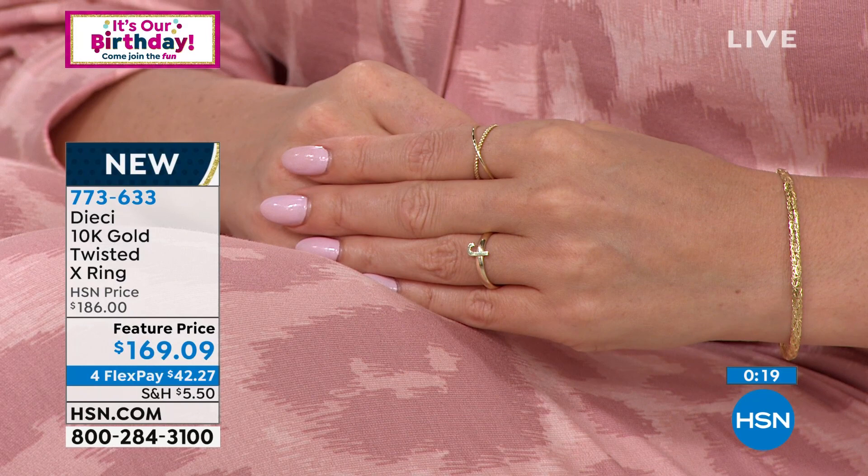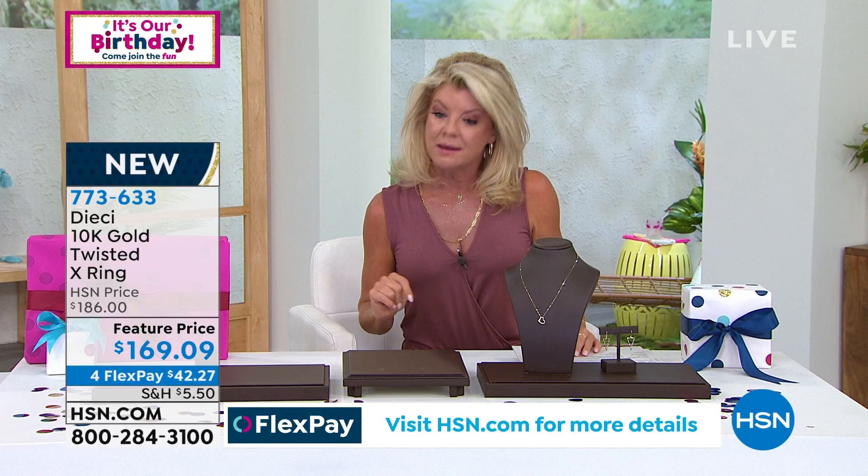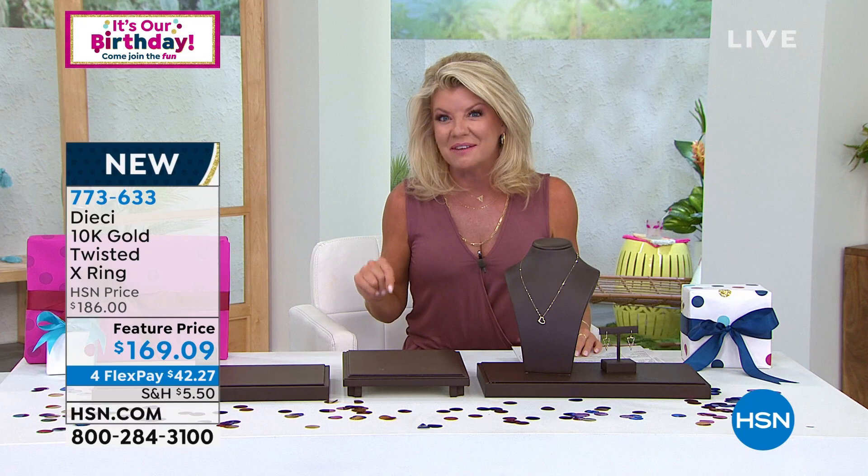You don't have to worry — the color won't fade, tarnish, or discolor. If you're tough on your jewelry, this is the gold you want in 10 karat because it's stronger, more durable, and the color is absolutely supreme. New today, with four flex payments — five with your HSN charge card. Item number 773-633.